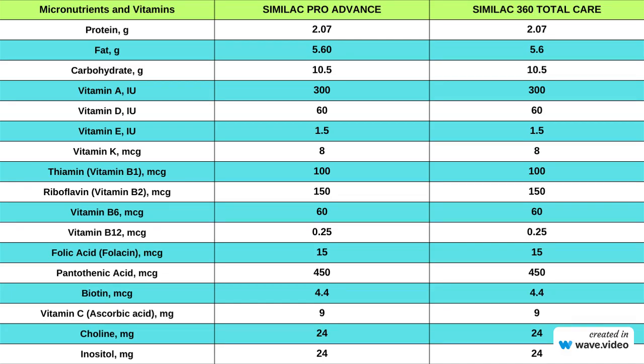When it comes to essential micronutrients and vitamins, both Similac Pro Advance and Similac 360 Total Care are evenly matched. You can rest assured that your baby is getting the vital vitamins they need for healthy growth and development, regardless of which formula you choose. They also have higher levels of inositol, which is a naturally occurring compound found in various foods and in the human body. It's a critical player in cell signaling, particularly in brain development and neural function. In infant formulas like Similac Pro Advance and Similac 360 Total Care, inositol is added to support healthy cognitive growth and overall well-being.